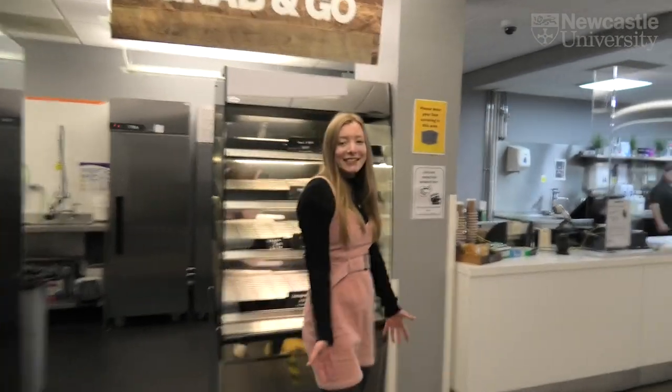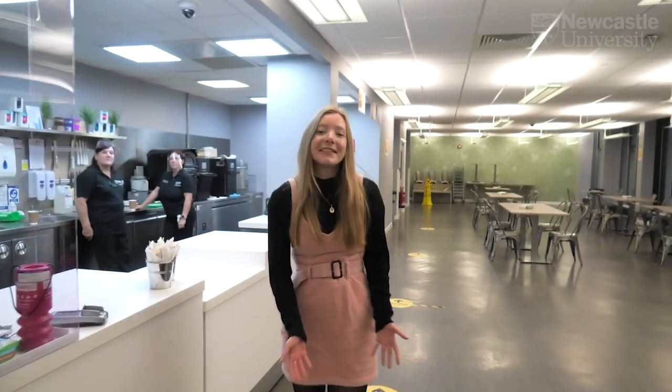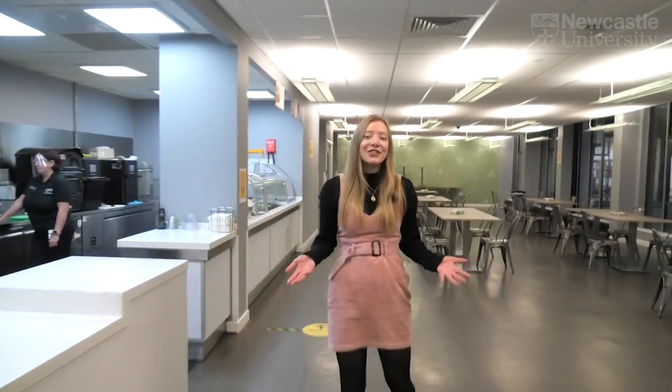This is Dental Bites. In here you can get a selection of hot and cold food. It's a great place to meet your friends and they even offer student discount.